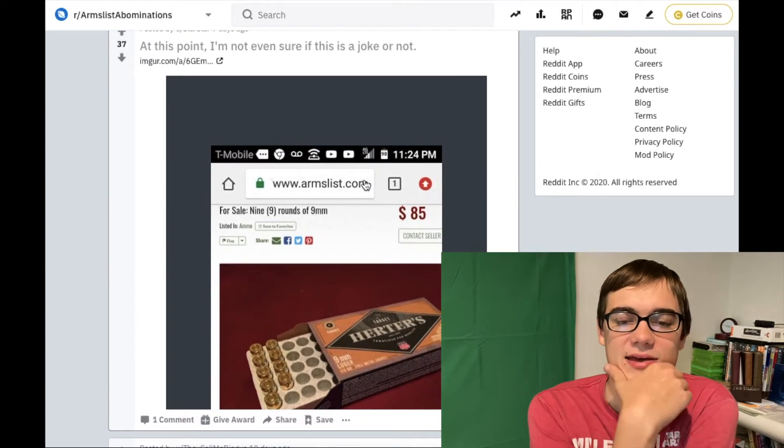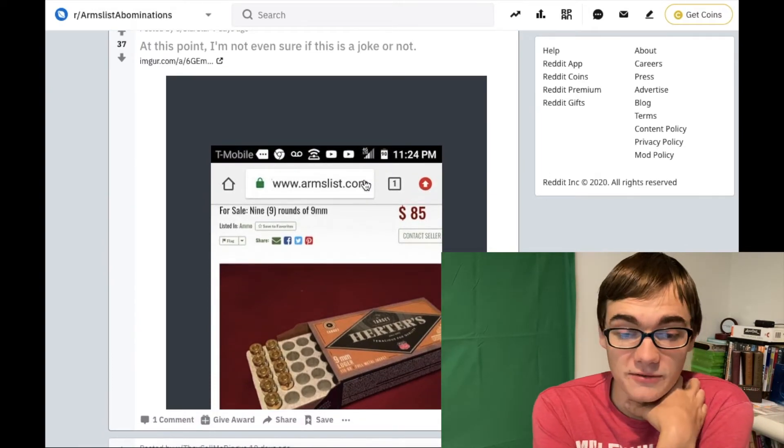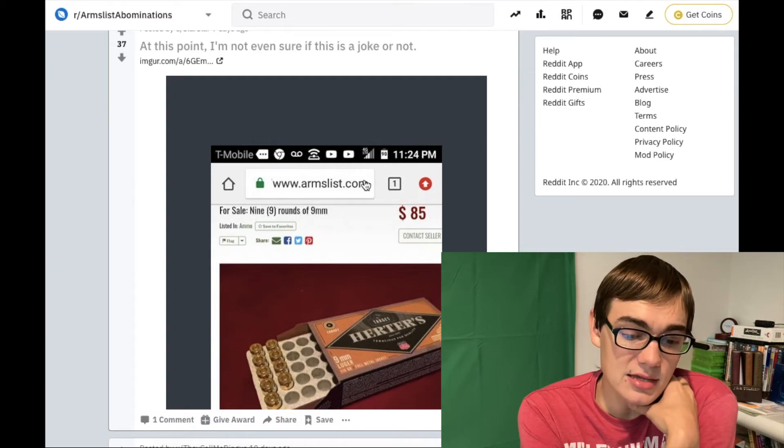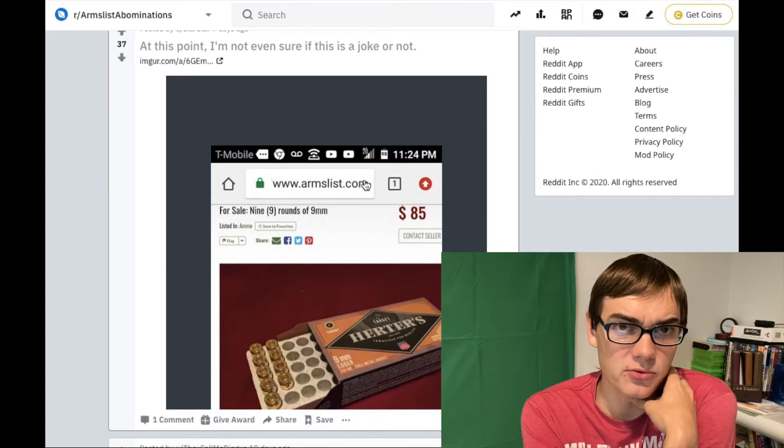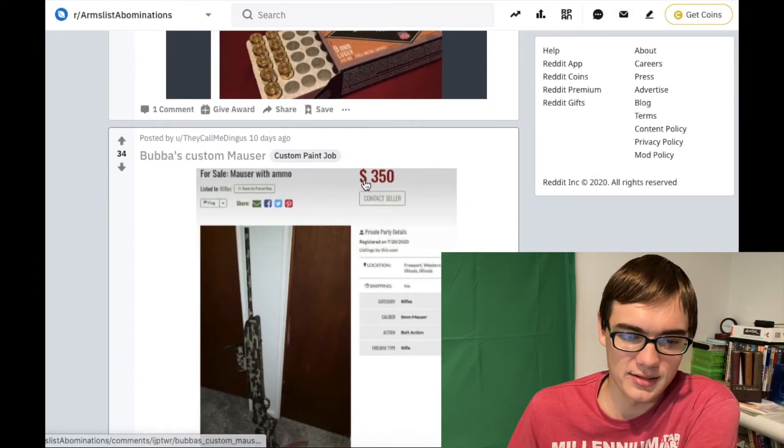We have nine rounds of Herder's 9mm for $85. This could be a joke. Maybe. I wouldn't be surprised either way with the ammo market the way it is right now.